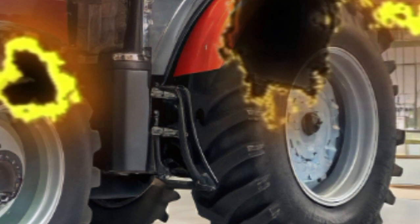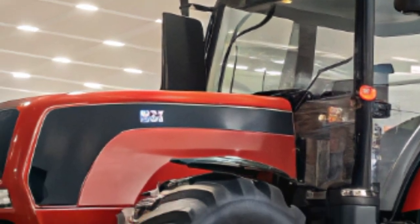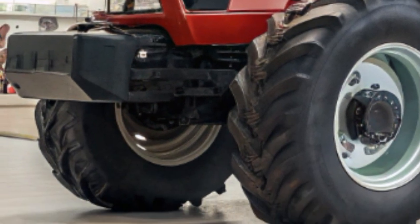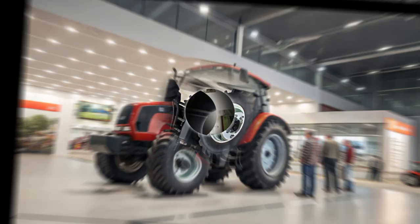The 2025 MG ZS Hybrid Plus represents a significant advancement in MG Motors' compact SUV lineup, seamlessly integrating modern design elements with cutting-edge hybrid technology. This model introduces a refreshed exterior, enhanced interior features, and a hybrid powertrain engineered for both performance and efficiency.